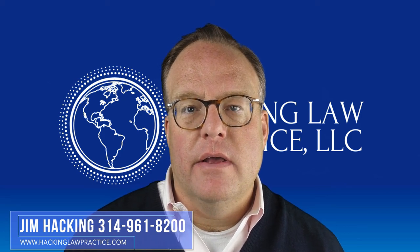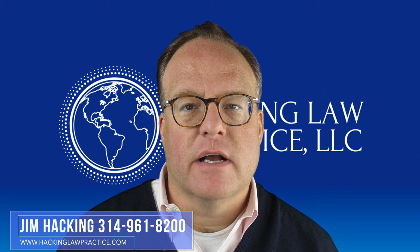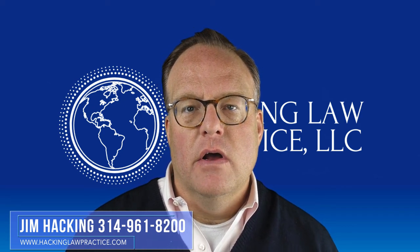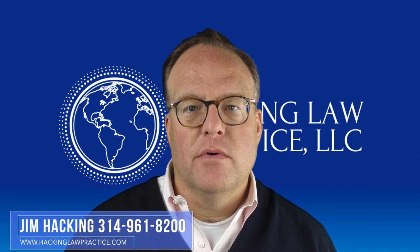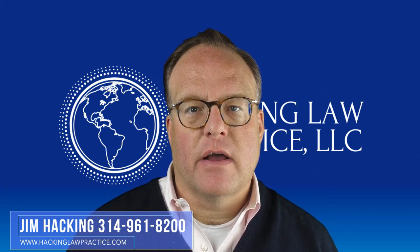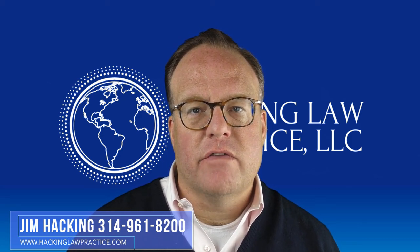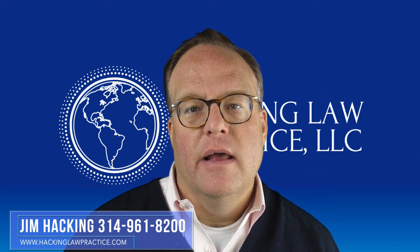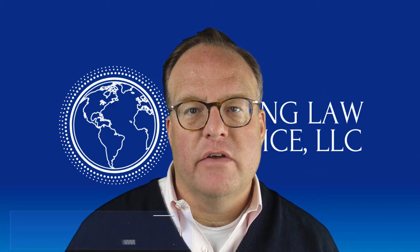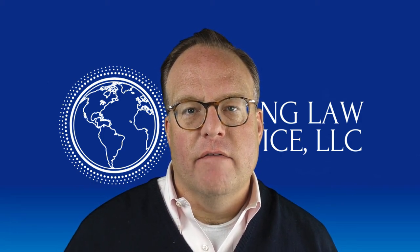We have a free download you can get if you send us an email at info@hackinglawpractice.com — we can send you our evidence of marriage checklist. We should probably just go ahead and make that available on our website, but for now we'd be happy to send it to you. You can give us a call at 314-961-8200, or email us at info@hackinglawpractice.com. If you like this video, please be sure to subscribe to our YouTube channel so you get updates whenever we make videos just like this one. And join us in the Facebook group, Immigrant Home, so that you can talk about immigration and get the latest immigration news. Thanks a lot, have a great day.